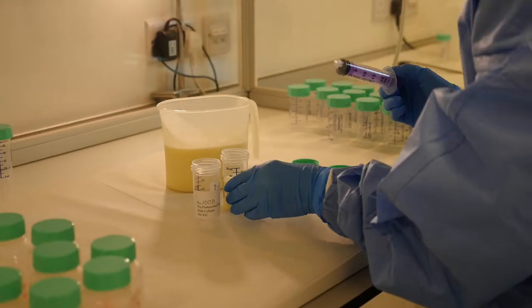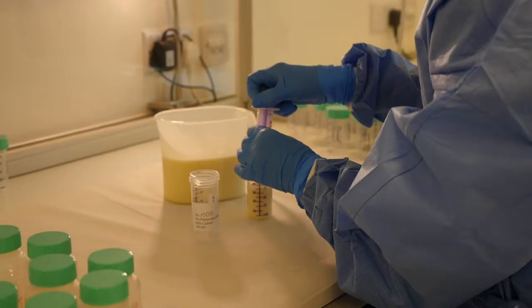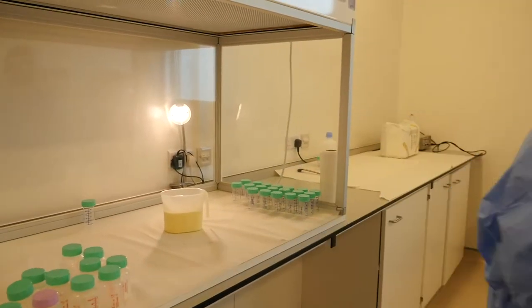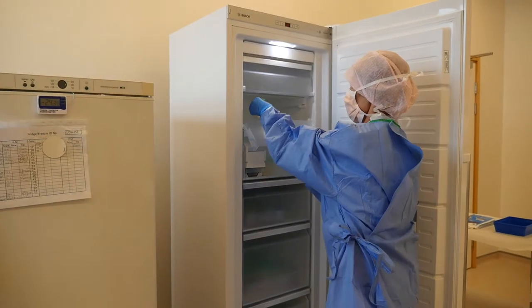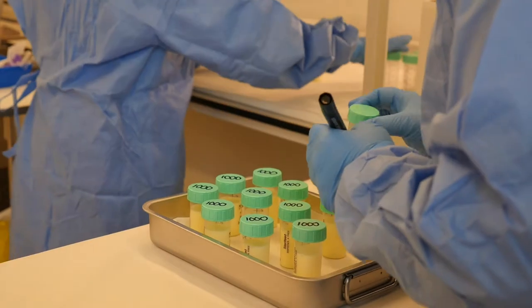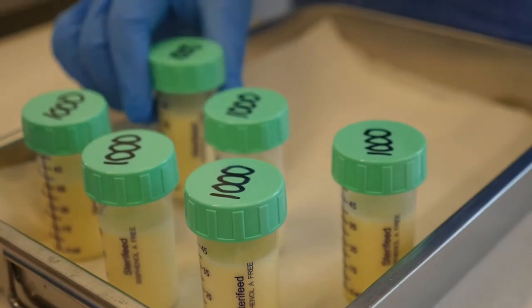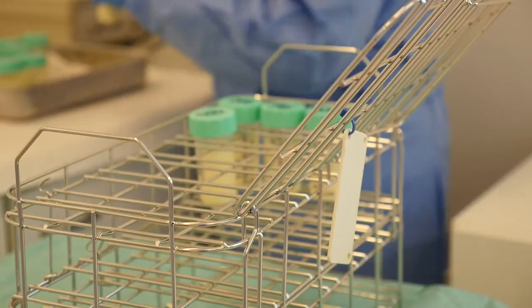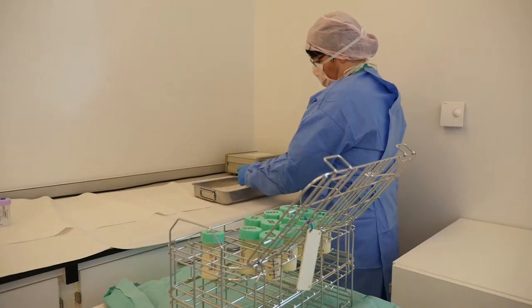A sample is collected from each batch for bacteriology and pseudomonas testing, which is sent to an independent specialist bacteriological laboratory. The milk is then distributed into sterile bottles, heat sealed, and placed into the pasteurization crates which then go into the pasteurization machine.